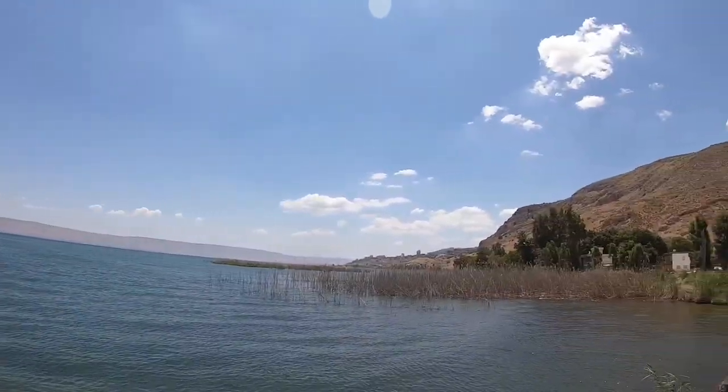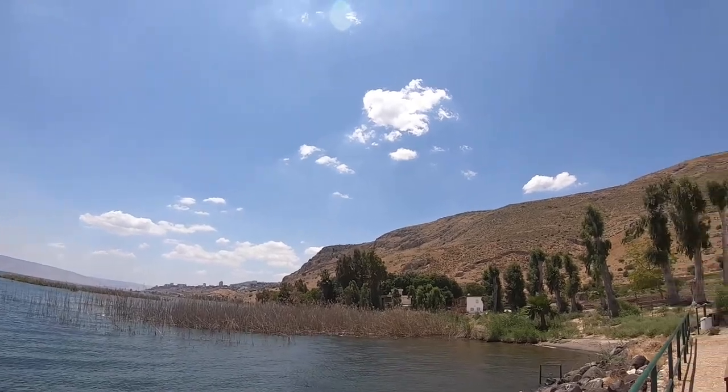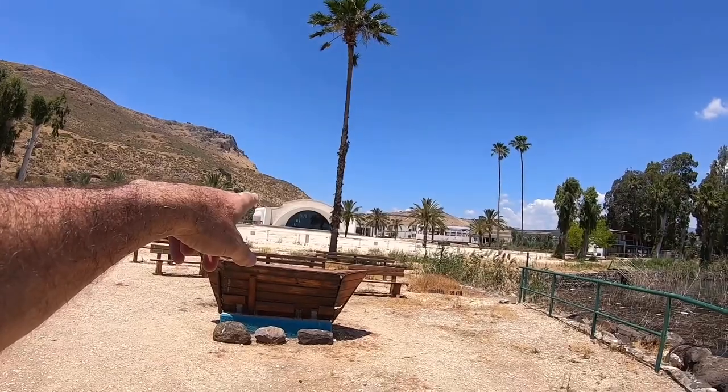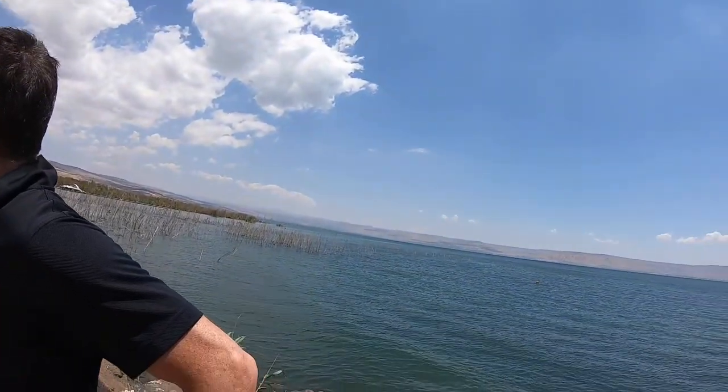And here's modern Tiberius behind us. The church Duc in Altum — this is certainly a place you should come and visit. Absolutely. Thanks so much for joining us today. We really hope you enjoyed this video. If you did, please give us a like and subscribe to the channel. Let us know where you'd like to go on our next tour of wonderful Israel. Take care everyone, bye bye!